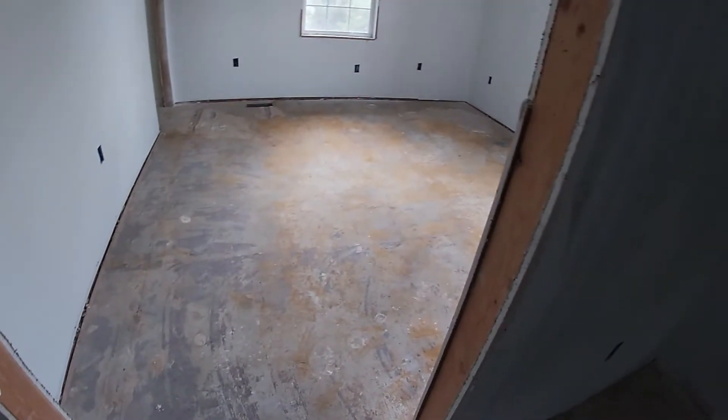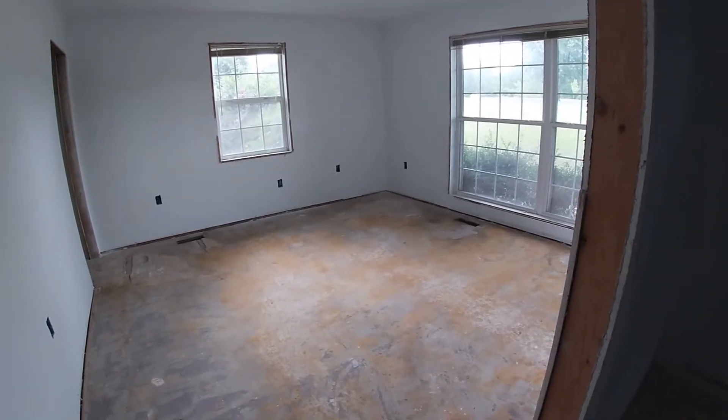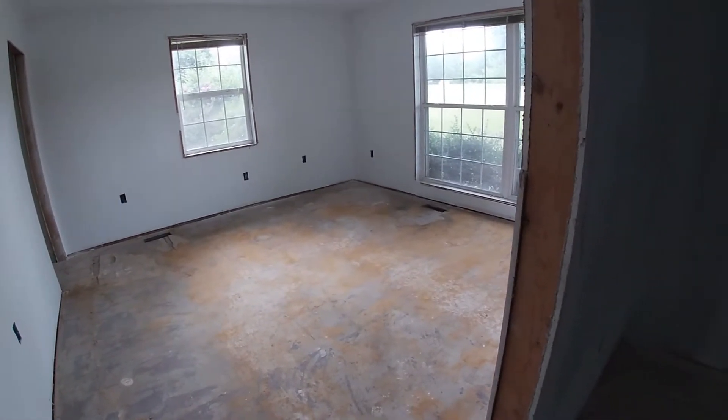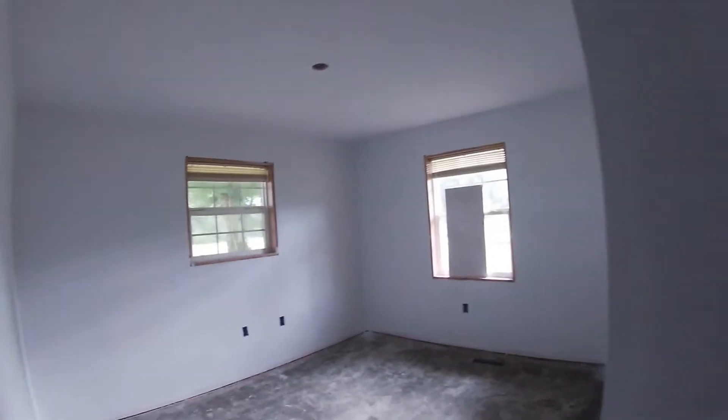These floors were a nightmare to scrape yesterday — Brian and Hunter spent a long time on them because all that old carpet backing with glue down had to come up. Got this back room back here — it's primed and ready to go.